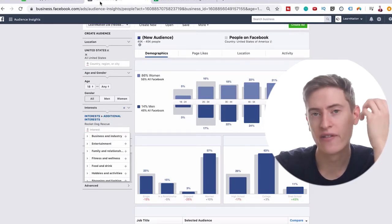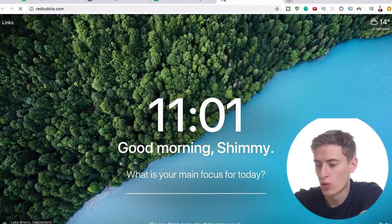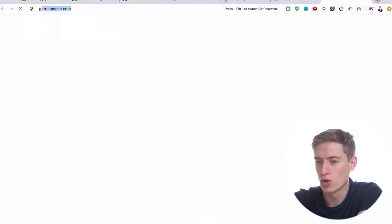Day four to day six is going to be design research. Now that you have a solid audience, you need solid designs — if you don't have good designs, no one's going to buy anything from you. That's why design research is absolutely vital. You can do it on websites like Redbubble, Teespring, Pinterest, and Google.